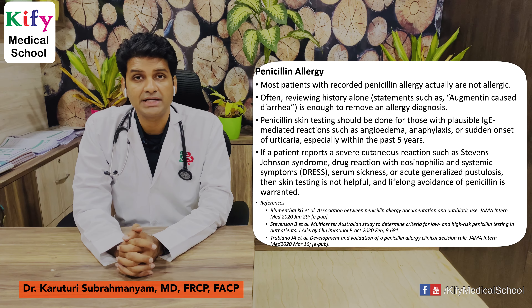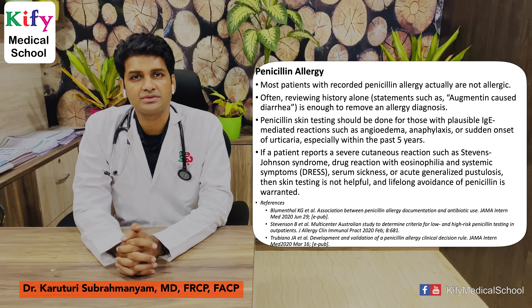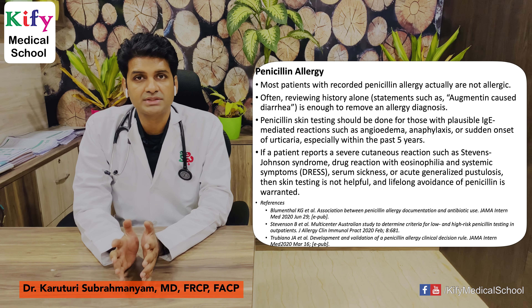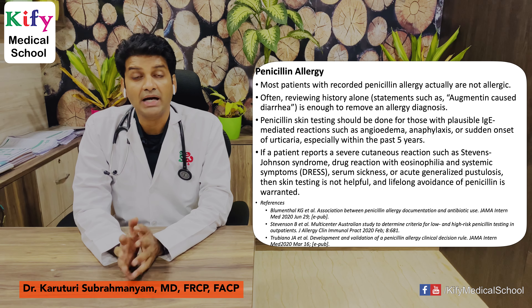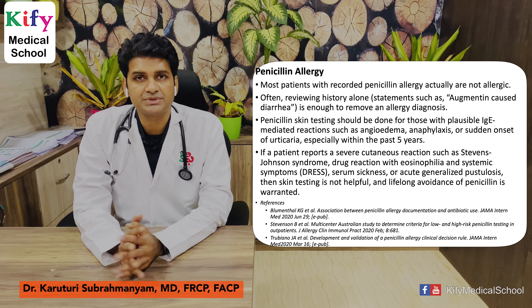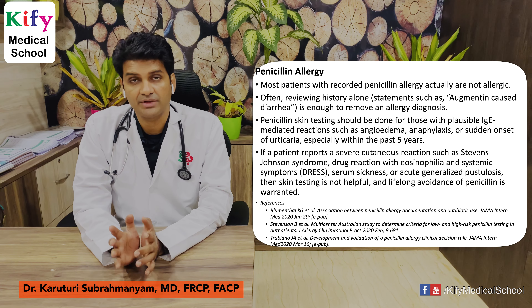De-labeling penicillin allergy: many patients are labeled as allergic to penicillin, leading to the use of higher-cost antibiotics. Most patients with a recorded penicillin allergy are not truly allergic. Taking a simple history can help — for example, if a patient reports diarrhea after taking amoxicillin-clavulanate, that is not an allergy. Penicillin skin testing should be done for those with IgE-mediated reactions like angioedema, anaphylaxis, or sudden-onset urticaria especially within the past five years. In patients with severe cutaneous reactions like Stevens-Johnson syndrome, DRESS, serum sickness, or acute generalized pustulosis, skin testing is not helpful and lifelong avoidance of penicillin is warranted. This research article is published in JAMA.